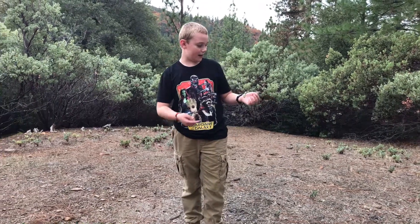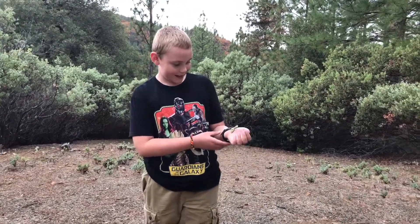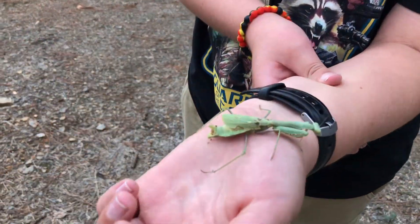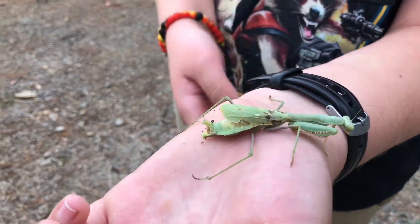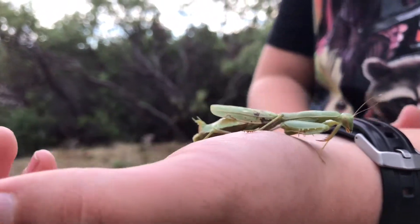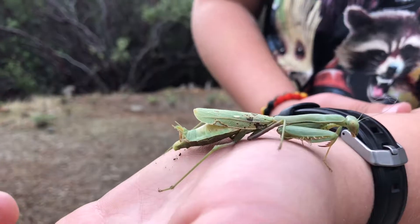Hi everybody, we are in Passivella and I found this praying mantis. It looks like a different type. I'm actually pretty scared because I never had a praying mantis on me — I only had it on like a leaf and stuff. I'm putting it on and taking it home.